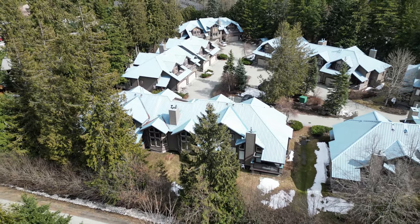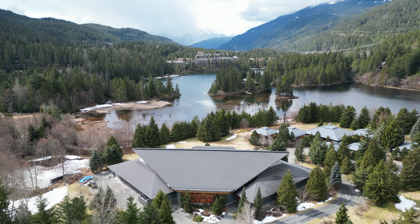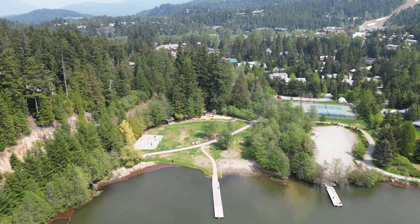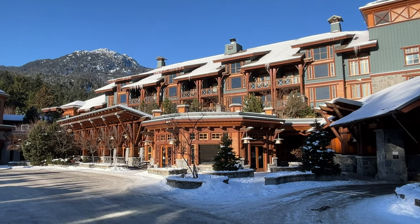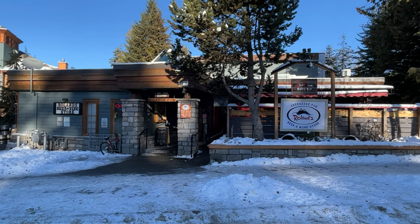Baseline is an exclusive cluster of residentially zoned townhomes located just across the highway from the Creekside Gondola on Taylor Way, and it's just across the street from the beach and playground at Alpha Lake Park. You're also just steps away from the fine dining options at Needle Lake Lodge, and of course the Red Door Bistro is just down the street as well.